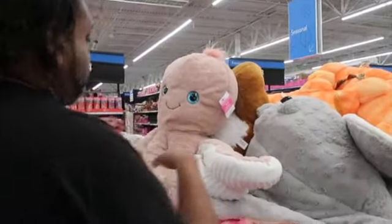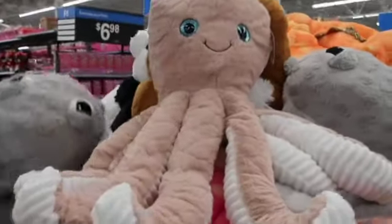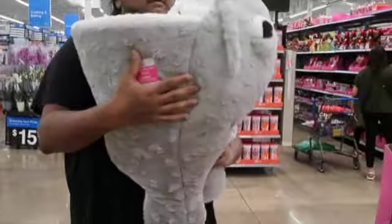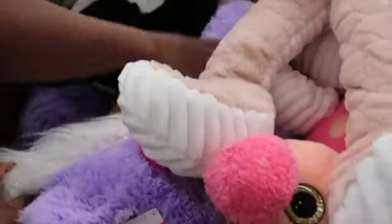Let me see, that's huge, that's a stingray. What is this purple? Get this purple. How much are these? Oh they're $25.